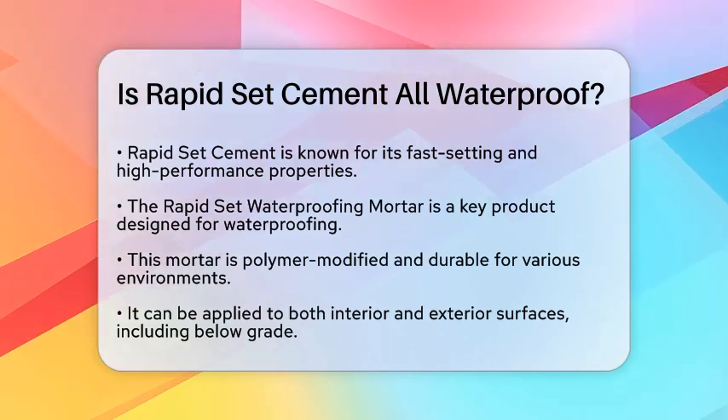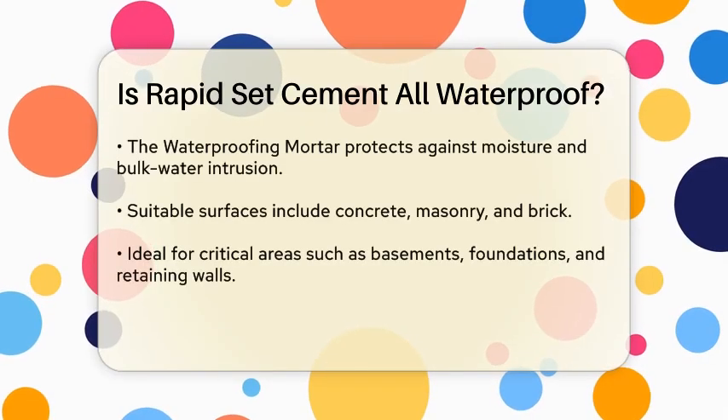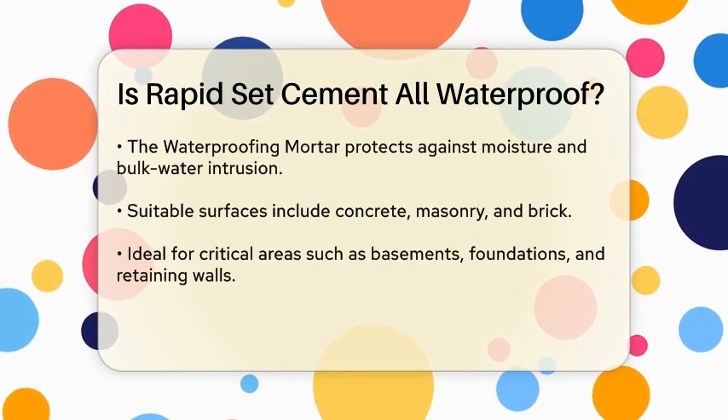This mortar is a polymer-modified cement coating that is highly durable in multiple environments, including both interior and exterior surfaces, above and below grade.